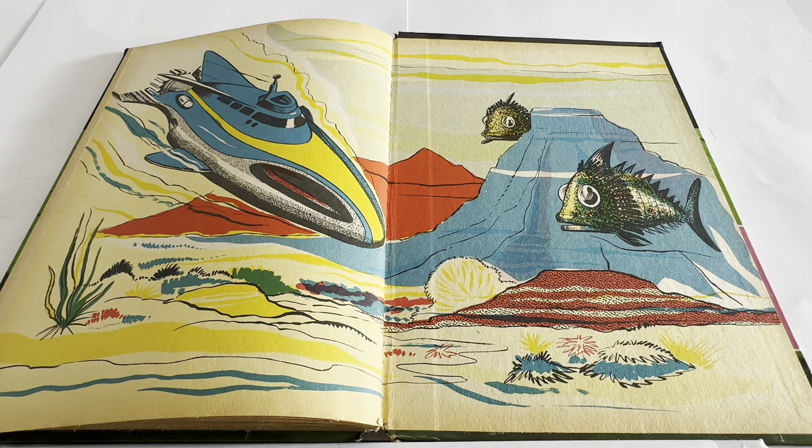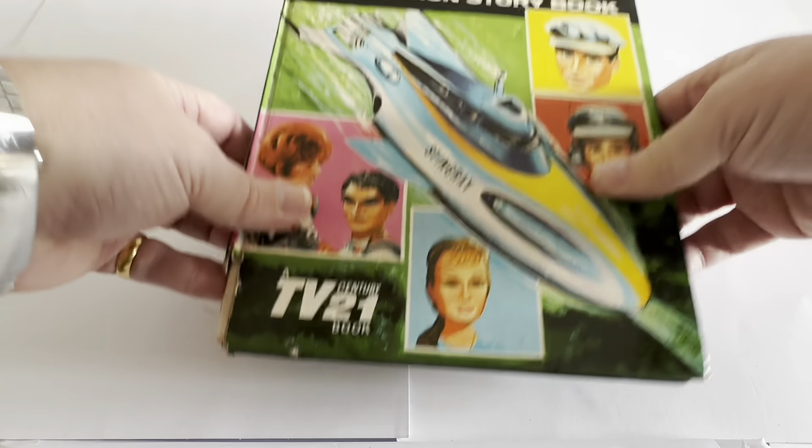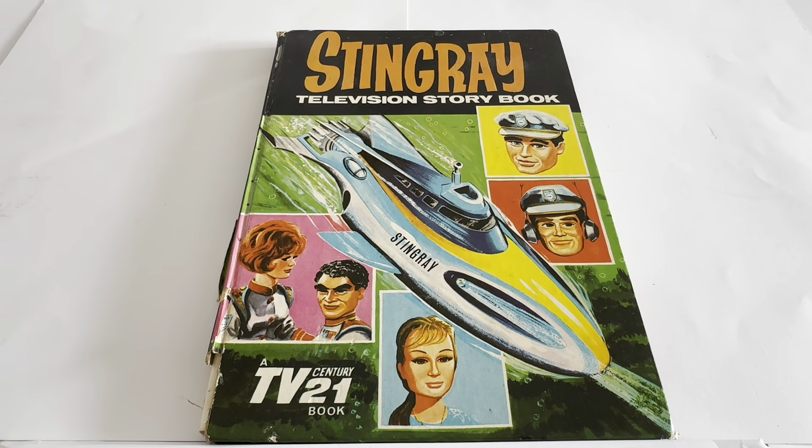The back page is exactly the same as the inside front cover. So that is the Stingray Television Storybook from 1965. These books were produced earlier in the year — probably around Easter time to keep you engrossed in your TV series — while the big annuals were produced in September, October, November time for the Christmas period.